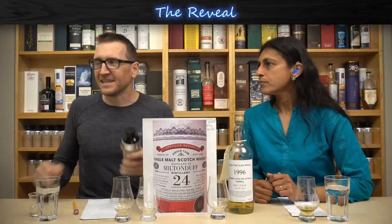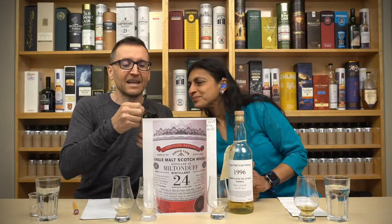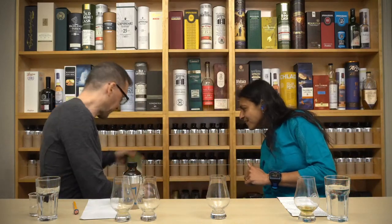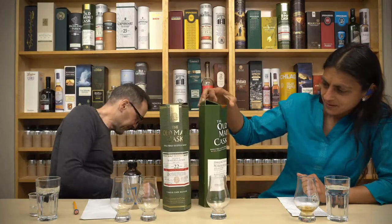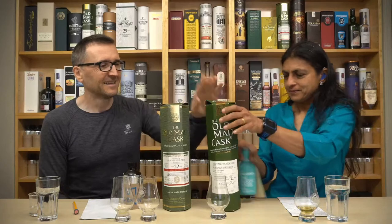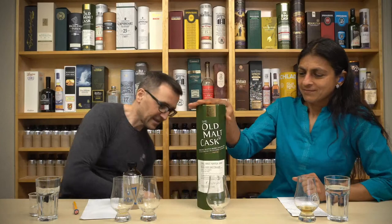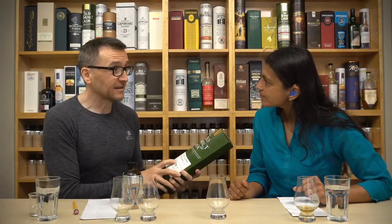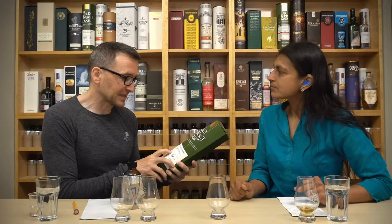Get your guesses in - here we go, ready for the reveal. ABV is 50% even. What have we got at exactly 50%? Craig Elachie, Ben Rinnes, Classic Laddie... but this is from a hogshead.